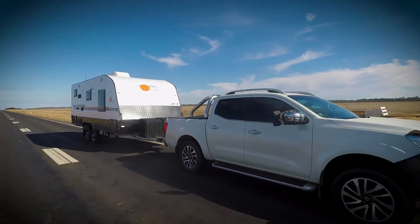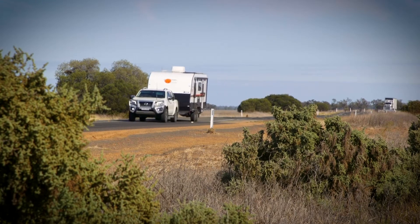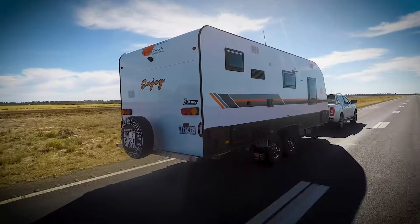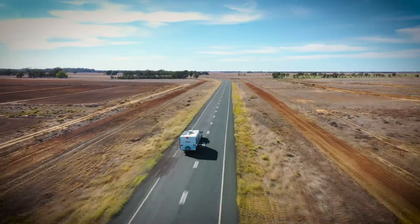With more couples out there caravanning than ever before, we've heard there's a few people a bit apprehensive about how to put together a trip. We've put one together that's going to be dead simple to get you out there and get you on the road. To show you just how easy it is, we've got veteran caravan couple, the Ribchesters, in their Nova. So why don't you stick around and pick up a few pointers as we show you what's up down under.